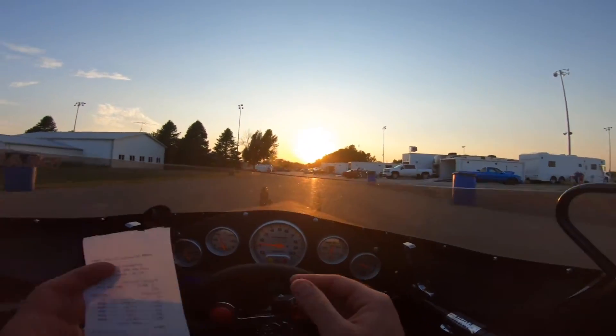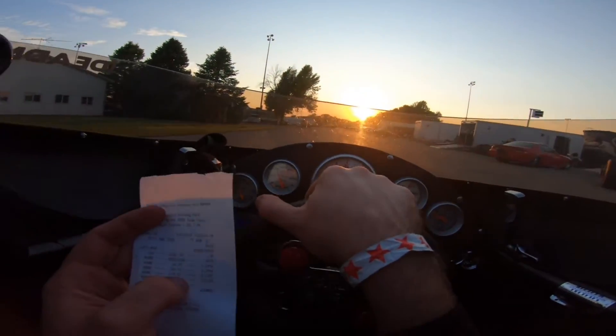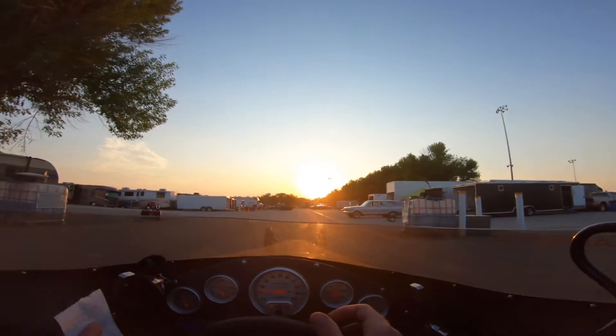We're out here for the Summit Team Finals. I'm going to close this one out — make sure you guys hit subscribe, make sure you turn on the bell notifications, all the things. See you in the next one. Later.